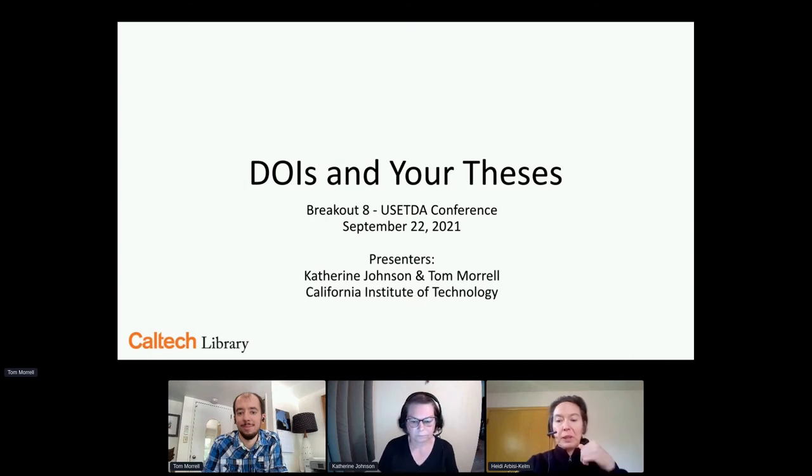We'll start at 3:05 PM. Welcome everyone. My name is Heidi R.B.C. Kellum. I work at the University of Iowa. I'm a US ETA board member.